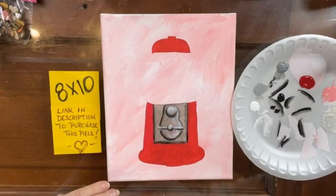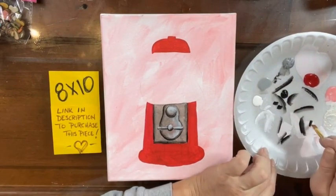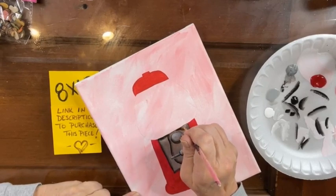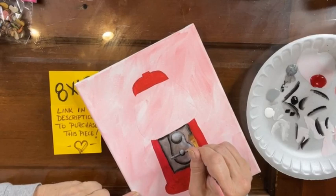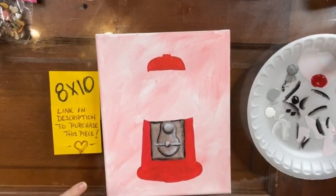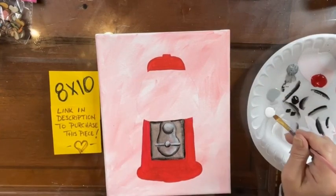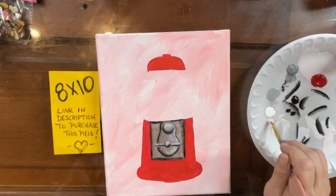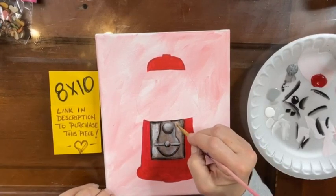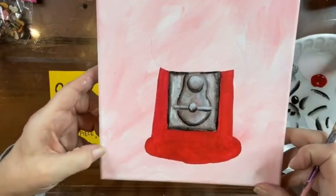Now I'm going to get a little black on my brush, brush it through, and come along this line under the glass — right there — because that glass is going to cast a little bit of a shadow onto the machine. Now I'm going to get a little bit of white on my brush just on the tips, blend it into the bristles, and come in and add in a little bit of that white to give this little piece of metal a little bit of dimension.